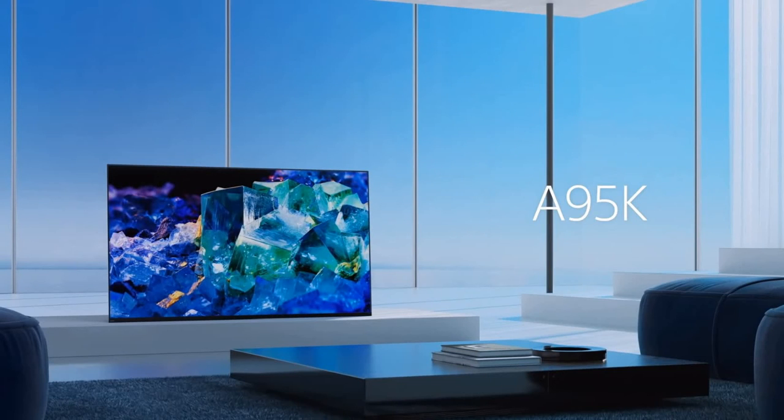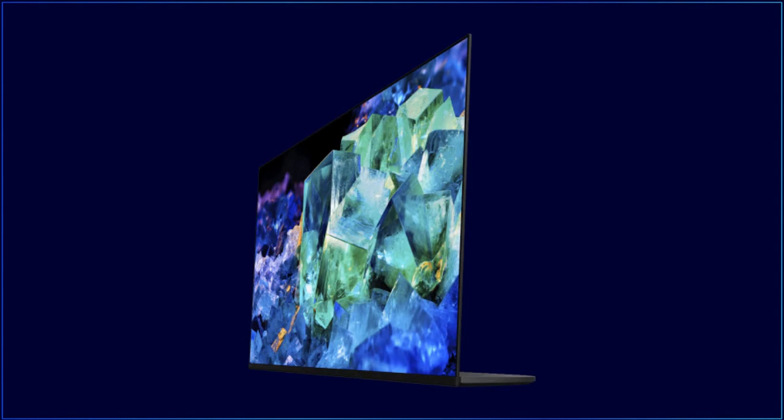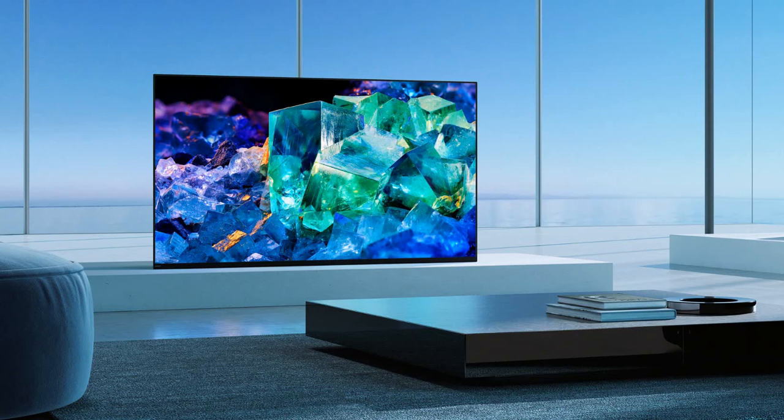This is the Sony A95K, and this TV has no stand. Looking from the front, the screen is placed on the table and this is only the display you have. The A95K has two stand positions. If you look at it from the front, you won't find the stand, because this is the front position where the display is in front of the stand. This feels like the TV has no stand — there is only a display. To me, this is really awesome.